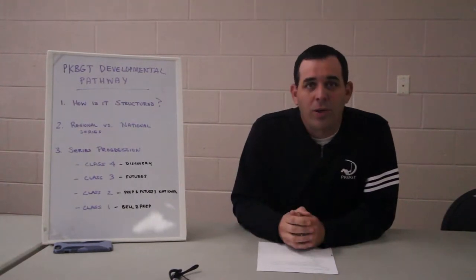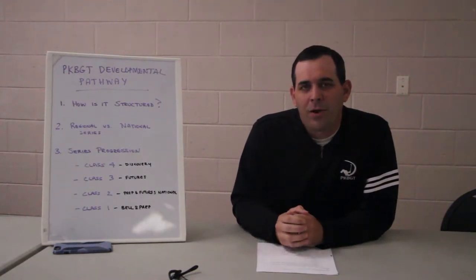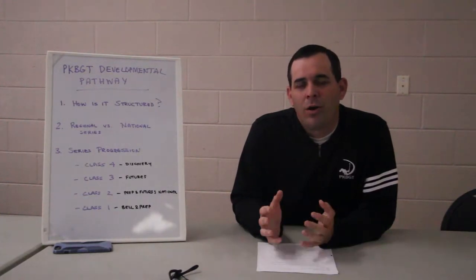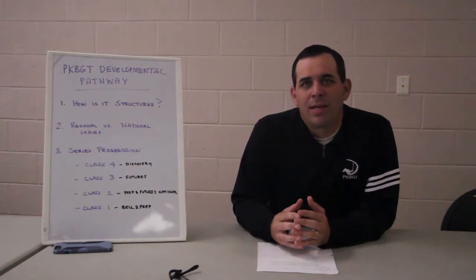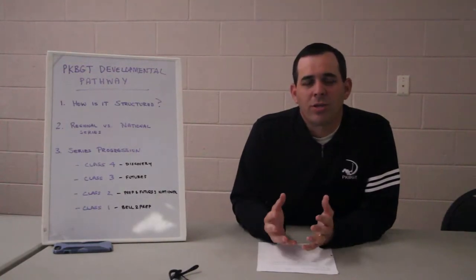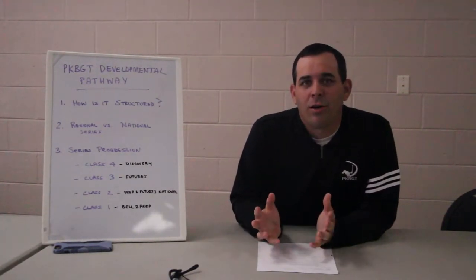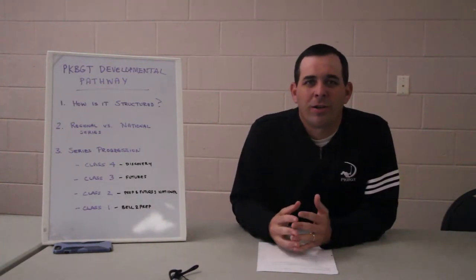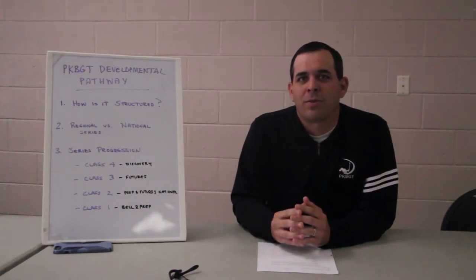How is the pathway structured and why is it structured the way it is? Our major goal when we started the tour was to create opportunity for the girls at all phases of the developmental process. One of the big gaps we saw was that the one-size-fits-all structure for girls' tournaments in the typical co-ed environment puts all the girls together no matter their age, at usually a shorter yardage so the slowest person can keep up. It was kind of a race to the bottom.